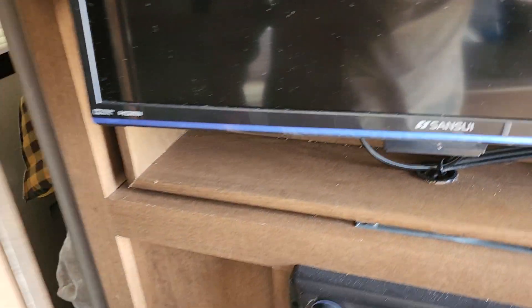Nice entertainment center — we've never used it actually. The slide works absolutely great.